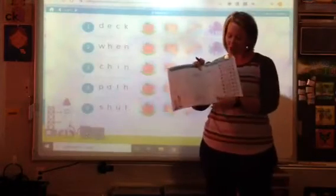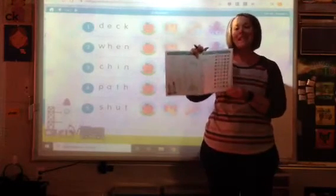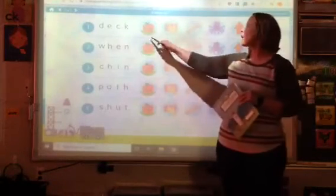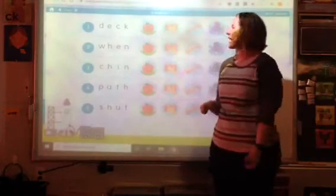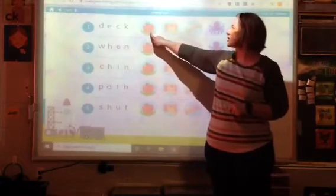Awesome job, boys and girls. Now we're going to be looking at page 29 in our workbook. We're going to be seeing if we can spy any digraphs. We're also going to be circling the keyword — the guide word — that goes with the vowel sound. Let's do those actions and sounds before we get started.